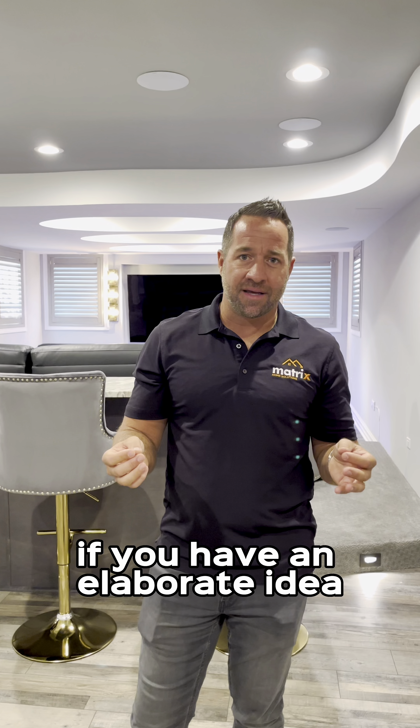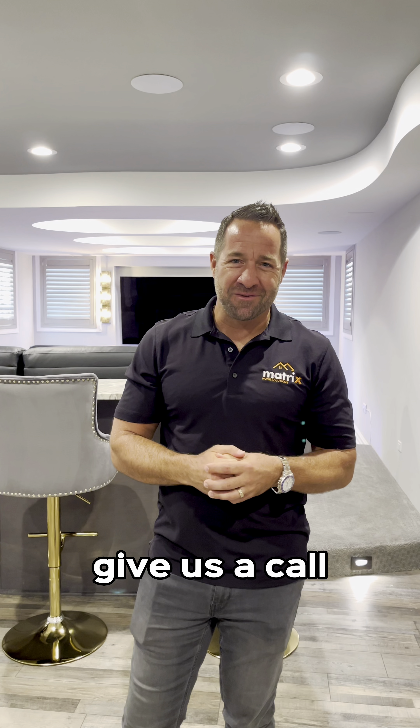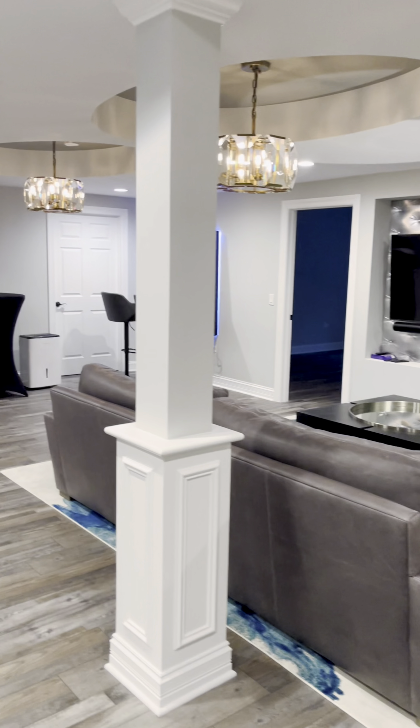Hi, everybody. Matrix Home Solutions built yet another amazing basement. I shouldn't even call it a basement — this is a whole other level of living space. This is a whole different lifestyle for this client.